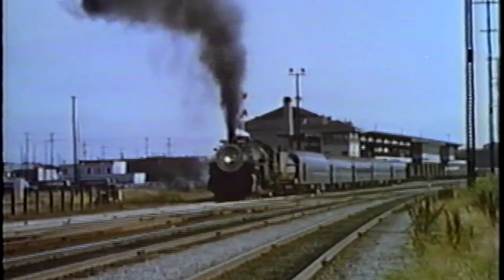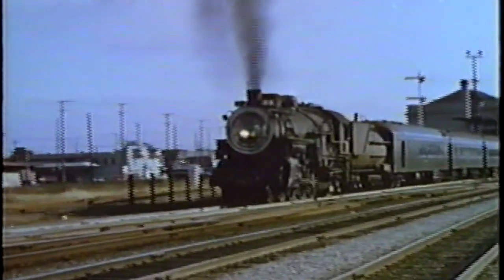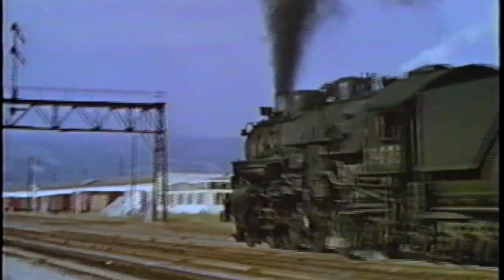Here, two versions of the Overland Limited are compared. First, in Nevada in the 40s, in gray. Then, leaving Oakland behind Alco PAs in the 60s. A Sacramento local.